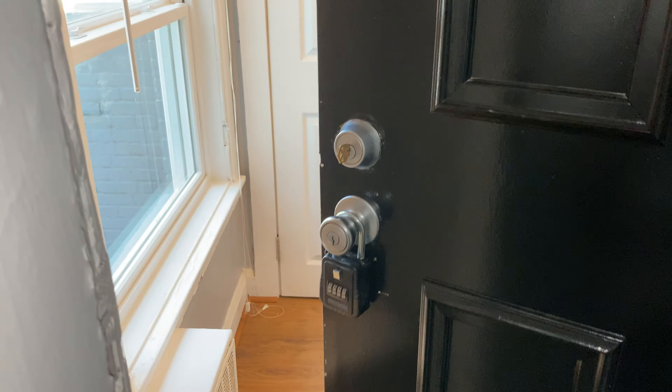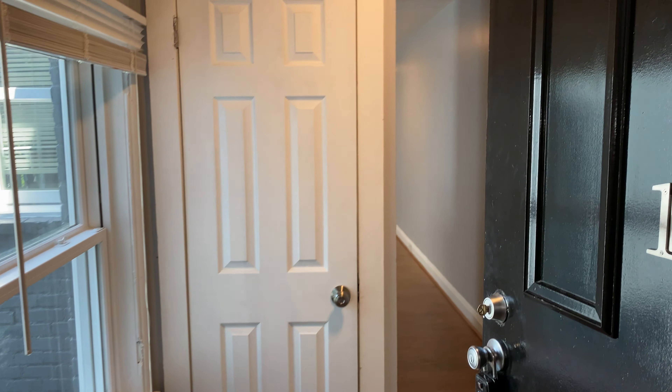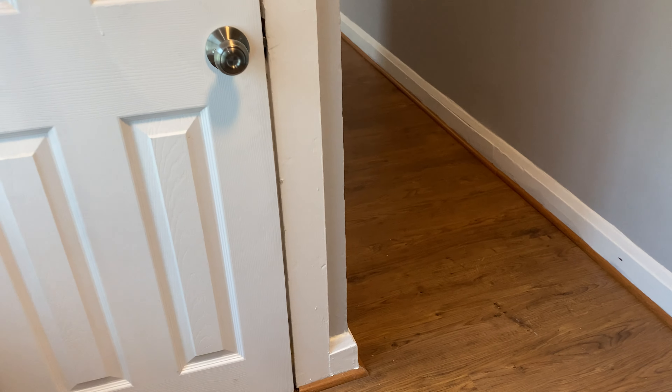This is a video tour of 10 East Madison, Unit 1D. This is a two-bedroom, one-bathroom apartment — a really nice apartment with a ton of great amenities.